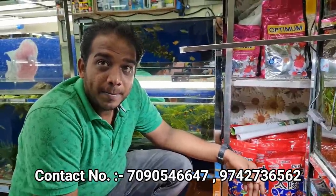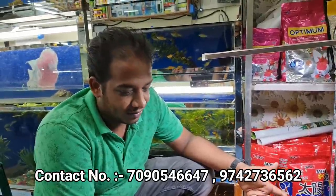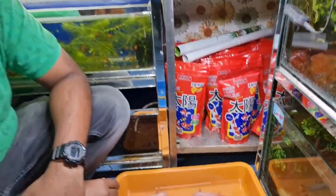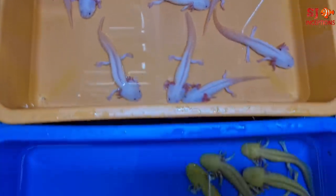तो भाई, बहुत कुछ आप दिखा चुके हो previous वीडियो में। इस वीडियो में क्या दिखाने वाले हो? मैं axolotl दिखाने वाला हूँ - जो rare variety की fish और mammal होते हैं। I'm sure कि बहुत कम लोगों ने देखी होगी, बहुत से लोगों को तो पता भी नहीं होगा क्या है। So without wasting further time, यह रहे आपके सामने axolotls, that are only available at Karnataka Aquarium.